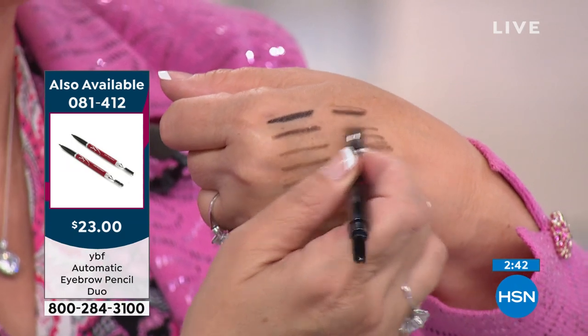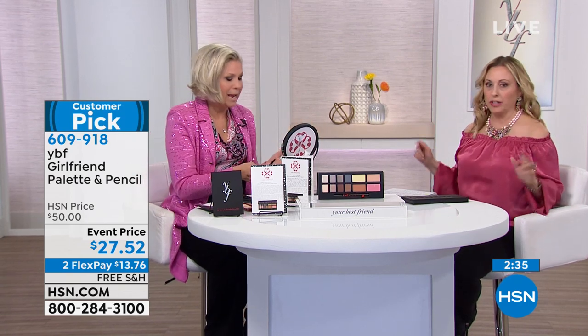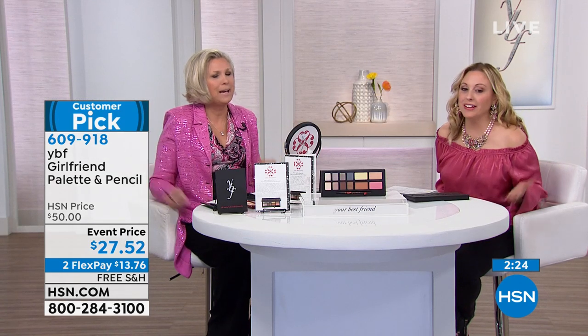If you want to buy two pencils on their own, we have that option — two brows are usually $23 at regular price. But in this palette you're getting eight shadows, the yellow powder, the illuminating powder, bronzer, blush, and a brow pencil all for $27.52.